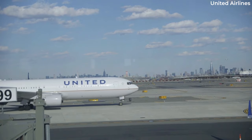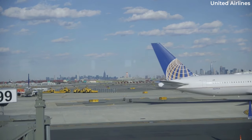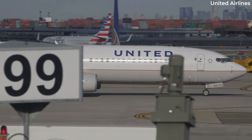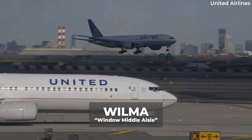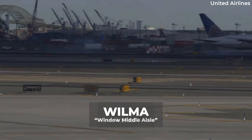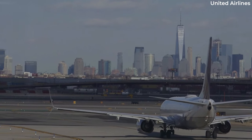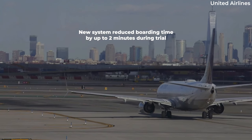The major overhaul comes with the return of boarding window and middle seats before the aisle seats. This helps reduce complexity and save time, as passengers are not getting up as frequently to let passengers into the middle and window seats as the plane fills up. This is United's WILMA system — an acronym that stands for Window, Middle, Aisle. This system is being implemented following a trial across four domestic destinations and one hub. The research found that the system cuts up to two minutes of boarding time, resulting in higher customer satisfaction scores.